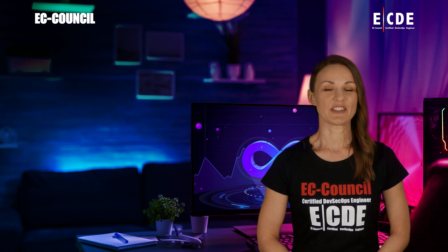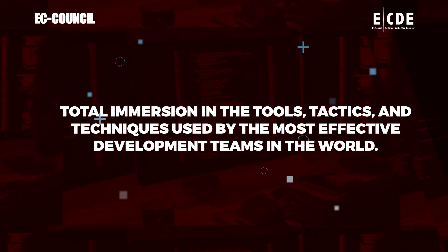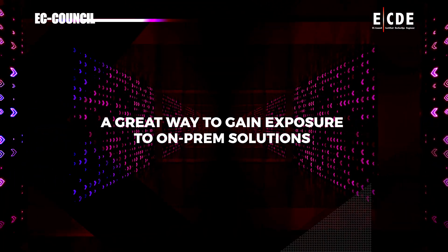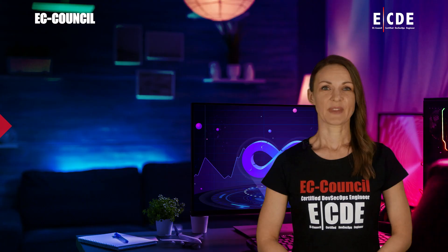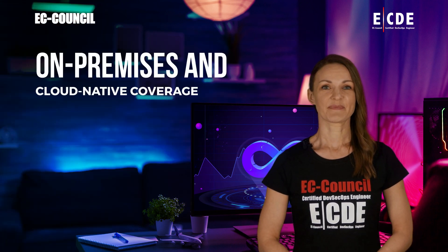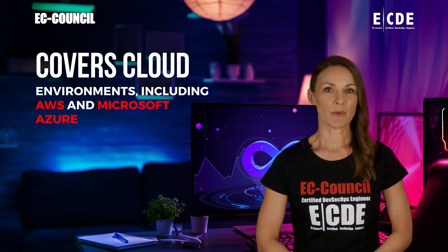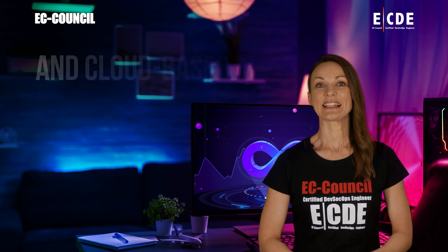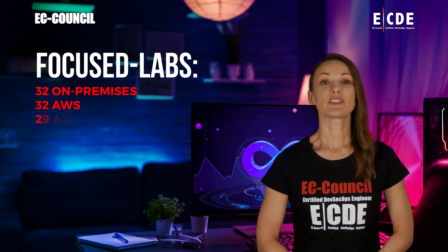EC Council's Certified DevSecOps Engineer program is a lab-intensive three-day training program offering total immersion in the tools, tactics, and techniques used by the most effective development teams in the world. Key features include 80-plus labs, on-premises and cloud-native coverage, security and tools integration at eight DevOps stages, and coverage of cloud environments including AWS and Microsoft Azure. Focused labs include 32 on-premises, 32 AWS, and 29 Azure labs.